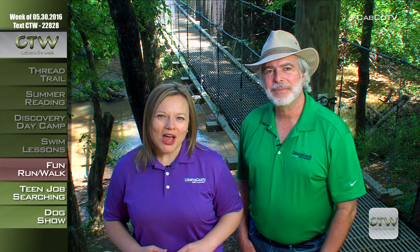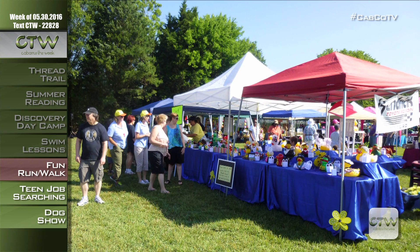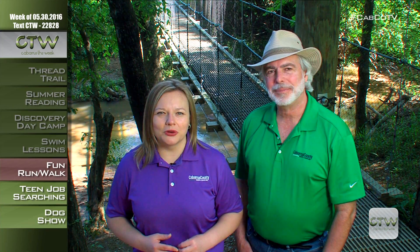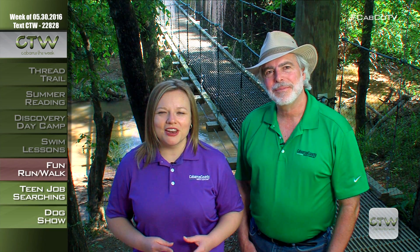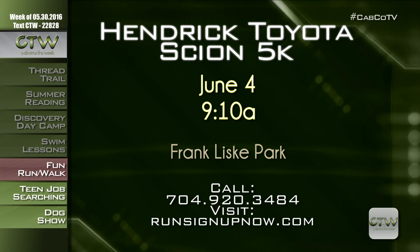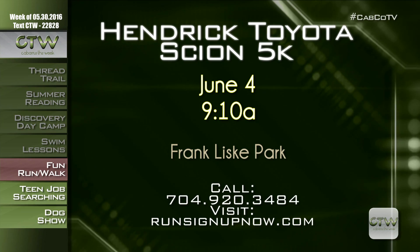What's great about those classes is the evening option, so parents who work have an option as well. Get your summer started with a quack-tastic good time at Franklisk Park on Saturday, June 4th for the Hendrick Toyota Scion of Concord 5K fun run and walk. Part of the Ducktona Dash Festival, the road race begins with a fun run walk at 9:10 and the 5K at 9:30 a.m. The Ducktona Dash Festival runs 10 a.m. to 2 p.m., featuring the rubber duck race at noon when 4,000 rubber ducks race across the finish line to raise funds for Cabarrus County Meals on Wheels. You can participate by purchasing a rubber duck sponsorship in advance or on-site, and if you participate in the race, you get one duck for free. For more information or to register, visit RunSignUpNow.com and search using Hendrick or call 704-920-3484.